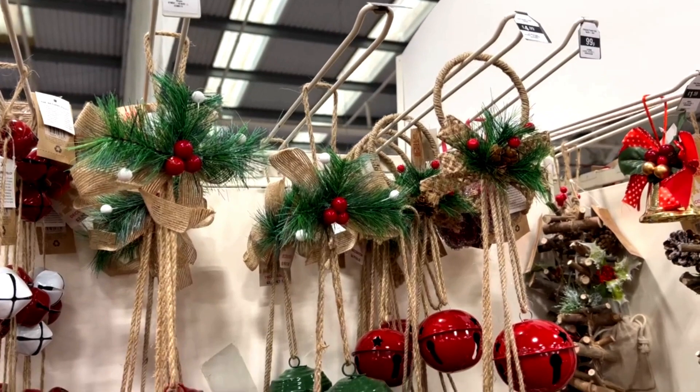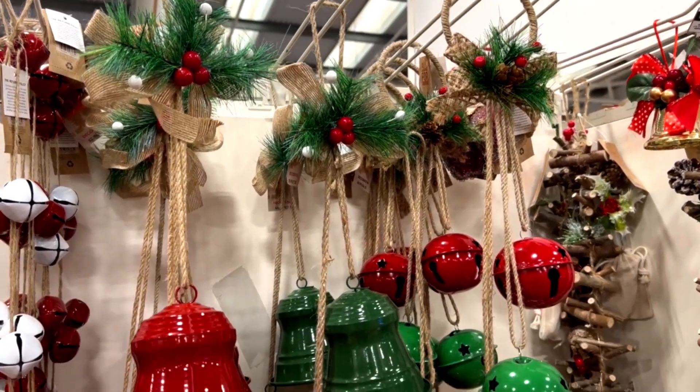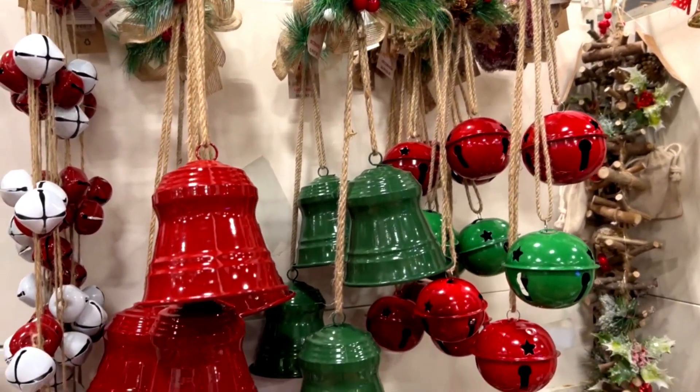I feel like I need these big bells in my life — they're £5.99 and they come in green and red.